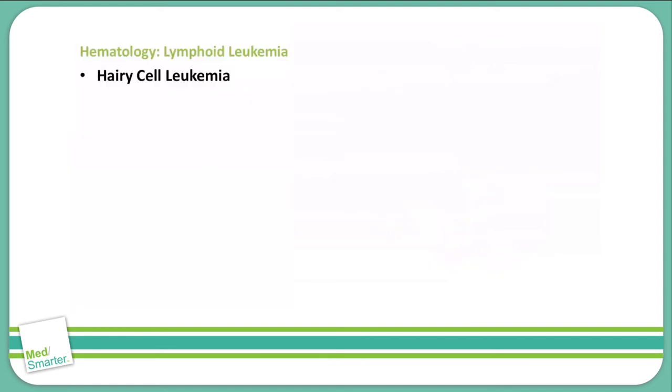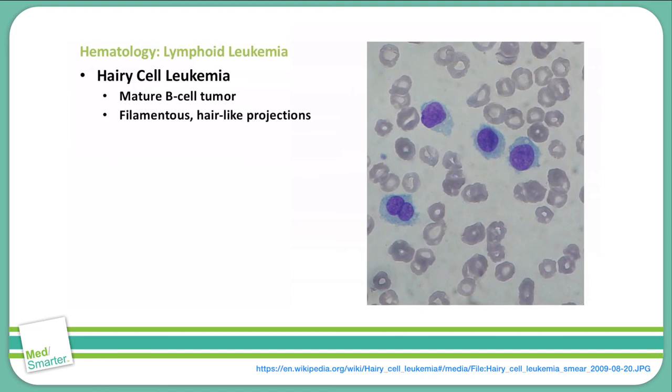Let's talk about hairy cell leukemia. Hairy cell leukemia is a mature B-cell tumor. This is seen on a blood smear as filamentous, hair-like projections. You can see in this picture that there are small little pieces of hair sticking out from the lymphocyte all around. Each one of these cells has that same appearance, and those are the hair-like projections you can see on a light microscope.